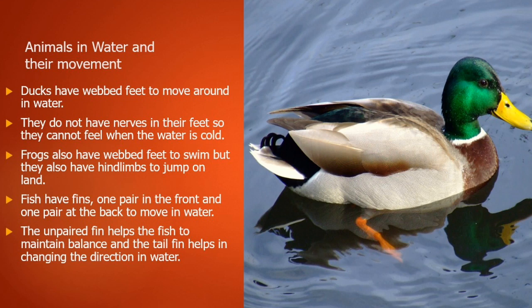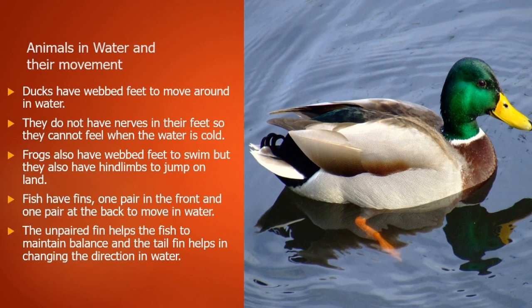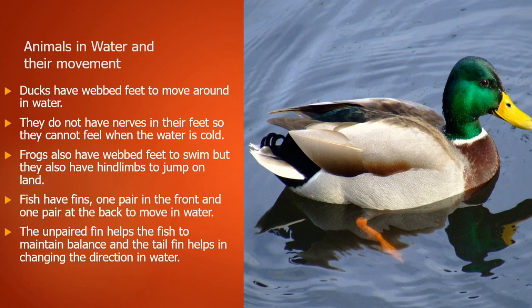Now let's see about animals in water and their movement. Ducks have big feet to move around in water, and they do not have nerves in their feet, so they cannot feel when the water is cold. Frogs also have webbed feet to swim, but they also have hind limbs to jump on land.